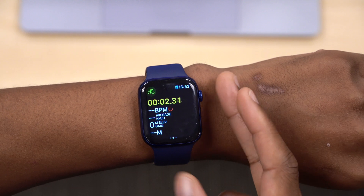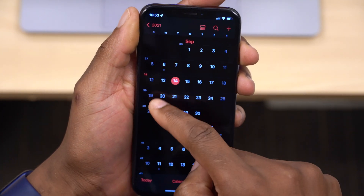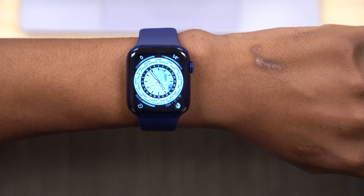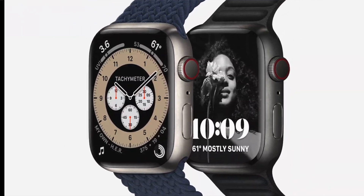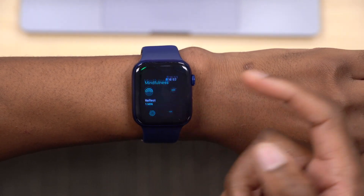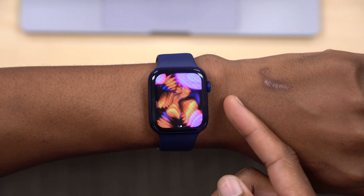That covers WatchOS 8 RC on Apple Watch Series 6. As mentioned, this update is coming out on September 20th — this coming Monday. It brings new features, new portrait watch faces, and many health features, which I'll be covering in another video when the update officially releases. If you liked this video, please leave a like, stay safe, and I'll see you in the next video. Peace.